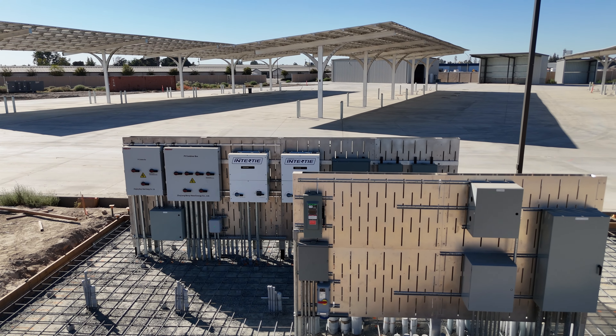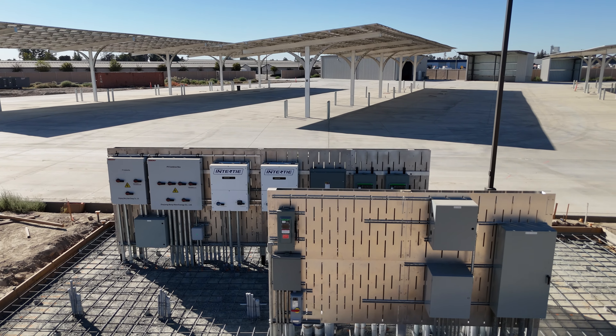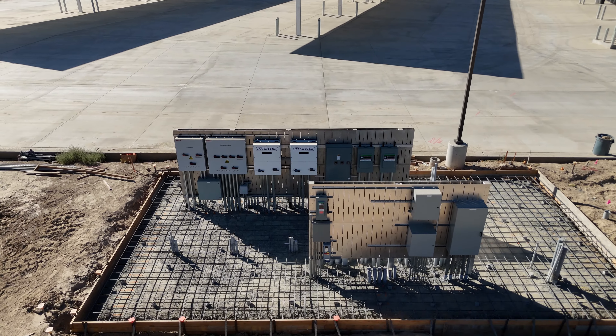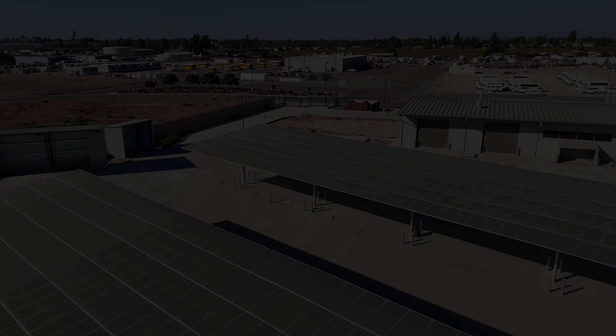Overseeing the entire system is a state-of-the-art custom energy management system, seamlessly controlling solar generation, storage, and electric vehicle charging to optimize efficiency and sustainability.